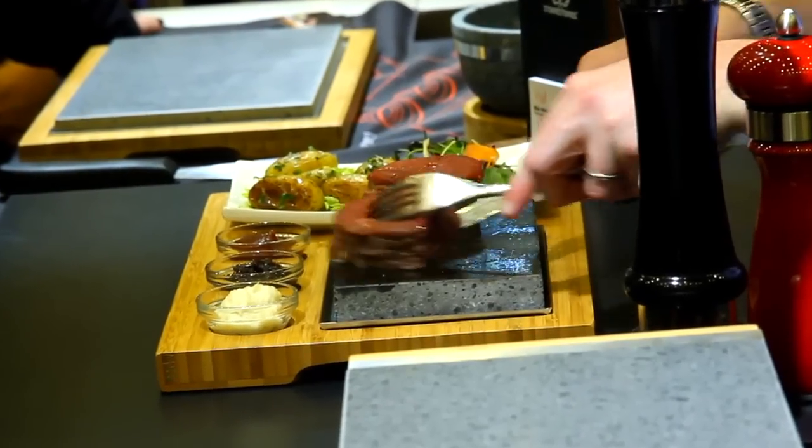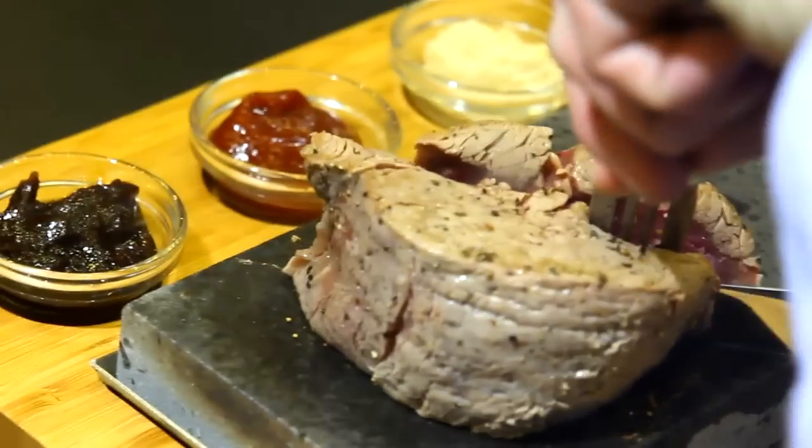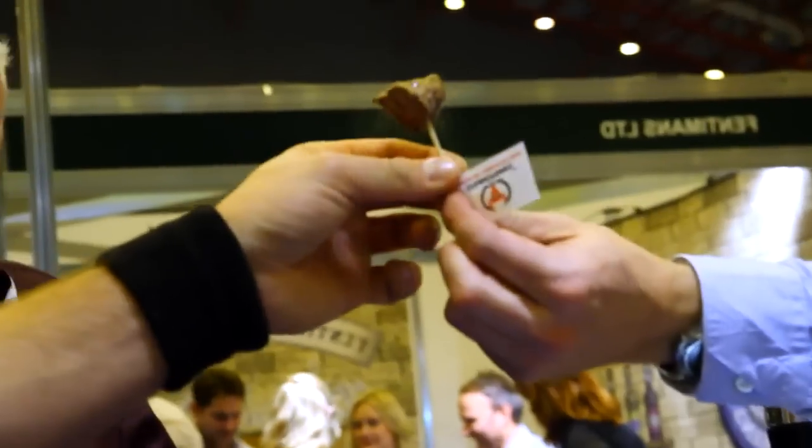Welcome to Steak Stone — it's the home of hot stone cooking. At Steak Stone we're passionate about cooking on the stone, and there are so many benefits. It's a fantastically fresh and healthy way to eat, with no oils or fats used in the cooking process. The steak is literally searing in its own natural flavours and juices, and to every last mouthful it's cooked to perfection, exactly as you like.